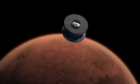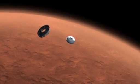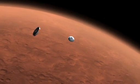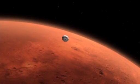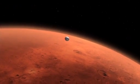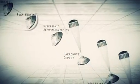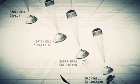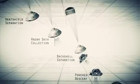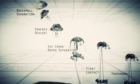But first, Curiosity must get down to that surface safely. When she arrives at Mars, Curiosity has seven minutes to go from 13,000 miles an hour to a soft landing. These so-called seven minutes of terror encompass a sequence of steps that we cannot control or even witness real-time, because signals take 14 minutes to reach Earth from Mars.